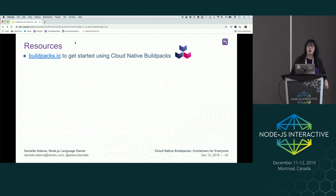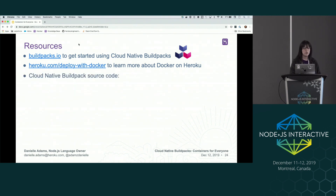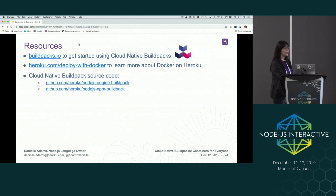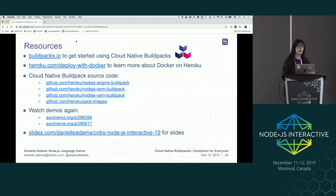If you go to buildpacks.io, this is the site for cloud native build packs — that's where you can learn more about build packs, how to use them, the different options, and you can also create your own build pack. There's also documentation about deploying with Docker on Heroku, which is everything I was doing for this demo. And then here is all the source code I used for this demo — Heroku has a couple of cloud native build packs we've been creating, our builder images are at our pack-images repo, and the demos I just created are available. If you want to go over the slides again, they're at this URL.